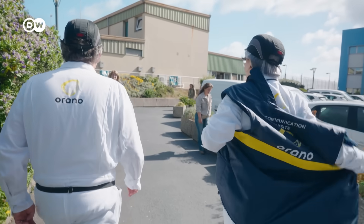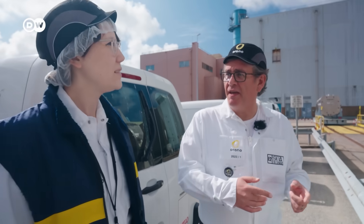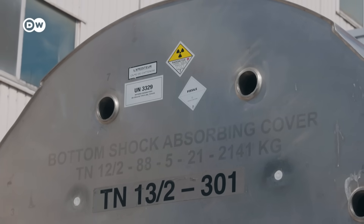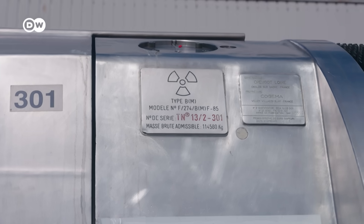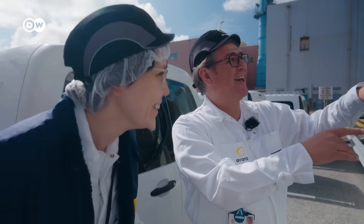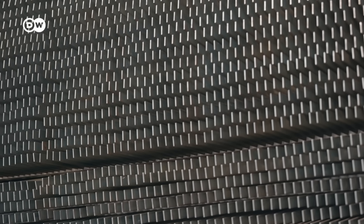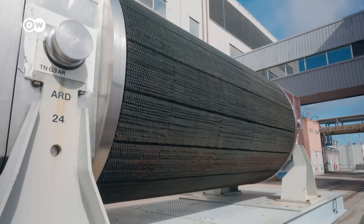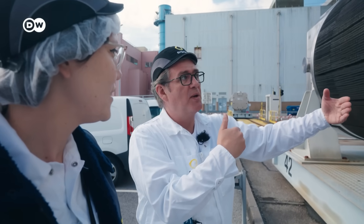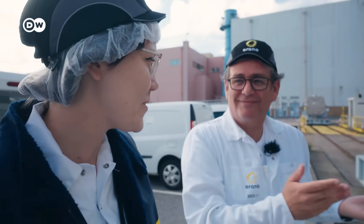First, we're going to the place where all the used fuel arrives. So, this is a transportation cask. The complete cask weighs 110 tonnes — it's very heavy because we need to protect from radioactivity. There is some in there right now. You can feel the heat sometimes if you're very close to that. Inside, it's around 200 to 300 degrees Celsius. But as the cask is made with steel, we are fully protected against radiation.